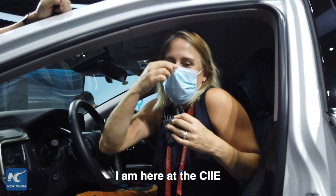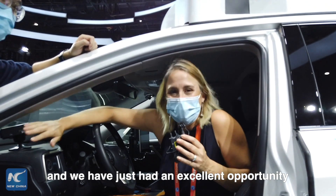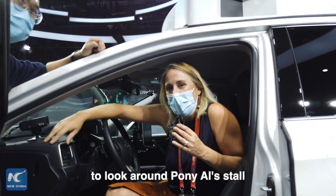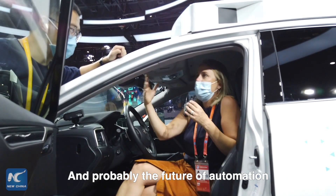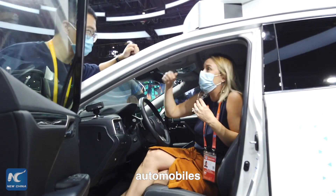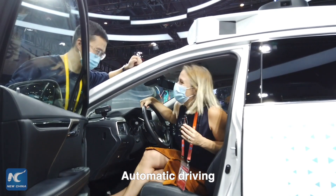Here at the CIIE, we've had an excellent opportunity to look around the Pony AI stand and see all of the amazing technology — probably the future of automobiles and autonomous driving.